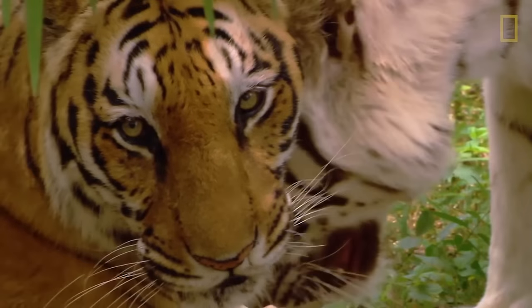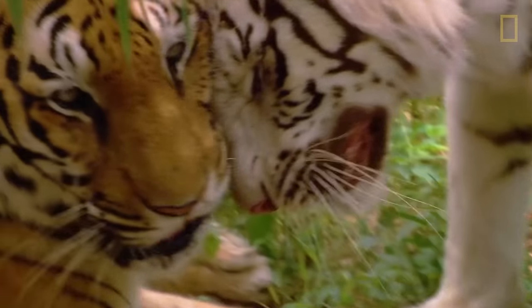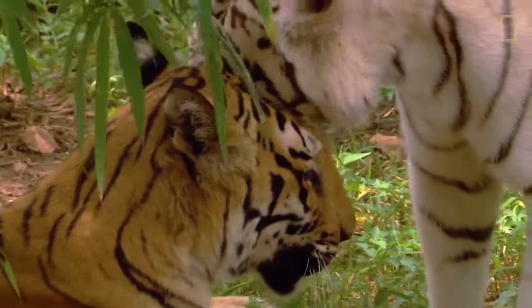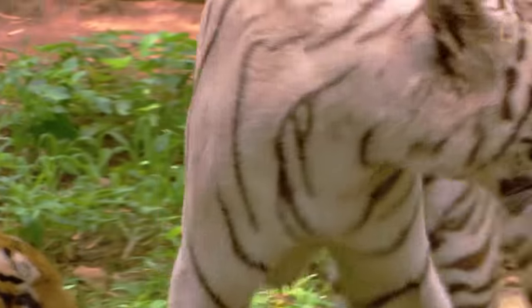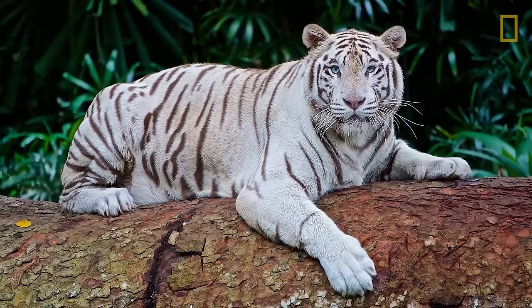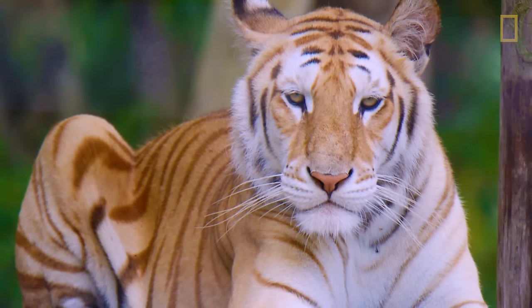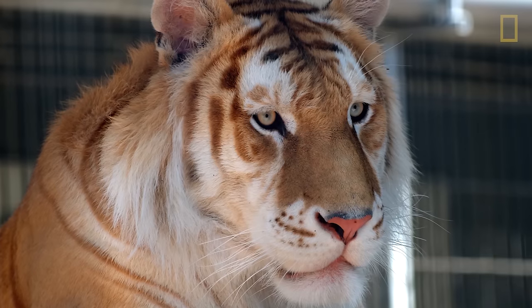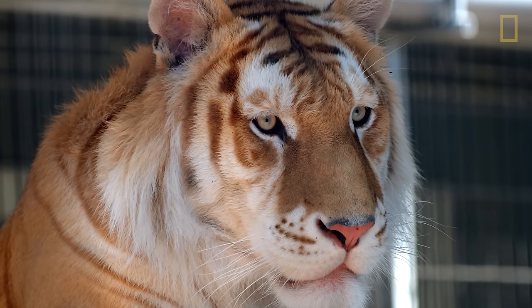However, there are some tigers that have white fur with black stripes, often mistakenly believed to be albino. The white fur of these tigers is actually a recessive color variant of the Bengal tiger and not a separate subspecies. More rare still are golden tabby tigers, created by another recessive Bengal tiger gene.